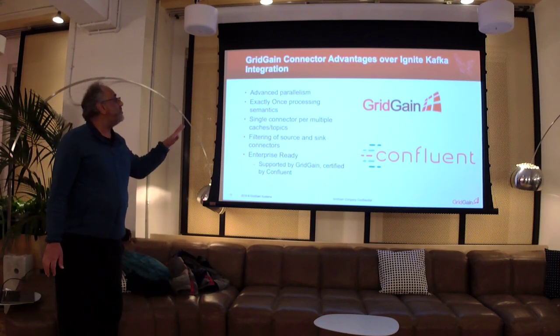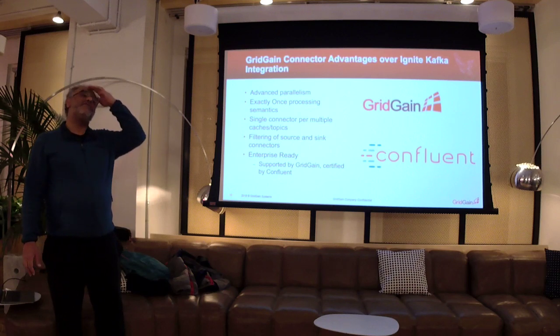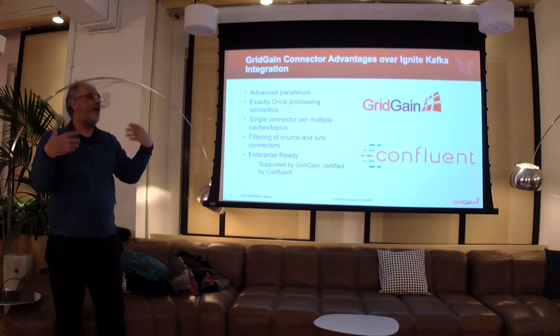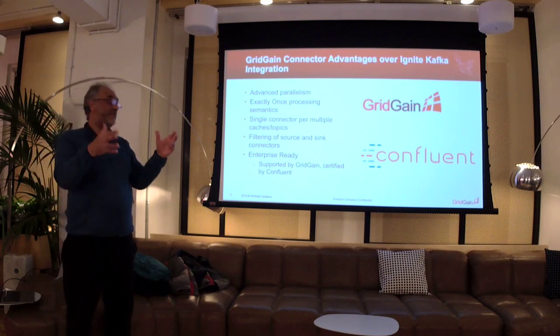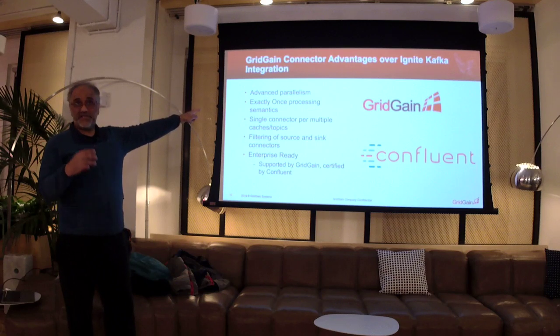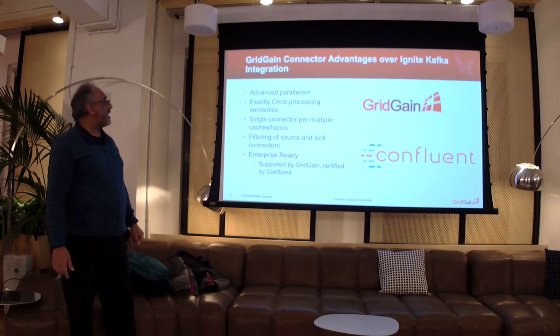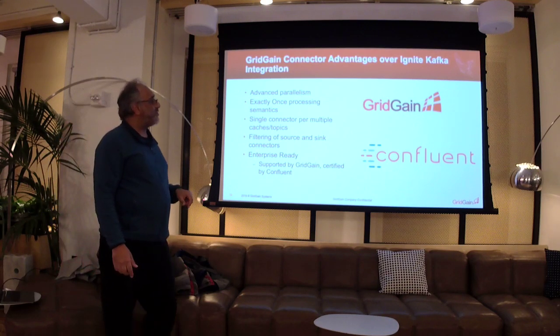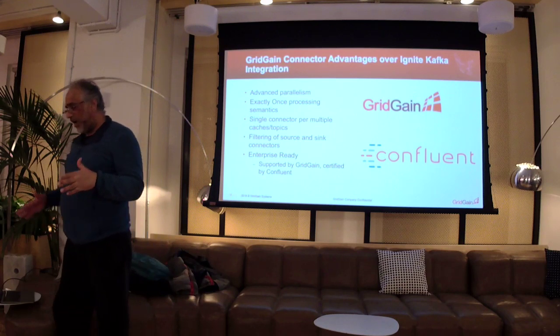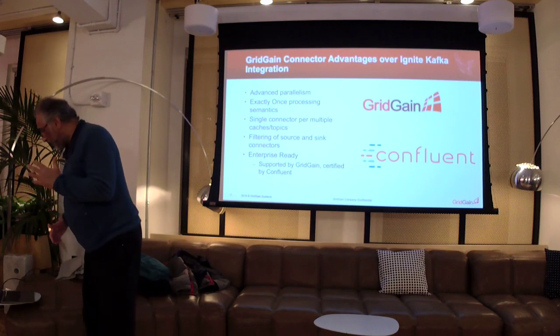The way Kafka handles this is exactly-once processing semantics. Single connector for multiple caches and topics, filtering of source and sink connectors, enterprise-ready. As I said, it's supported and certified by Confluent, and it goes far beyond just the open source capabilities you could implement yourself.